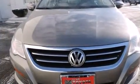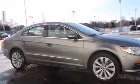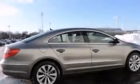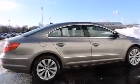Its top features include heated seats, an 8-speaker stereo system, alloy wheels, and traction control and stability control systems.